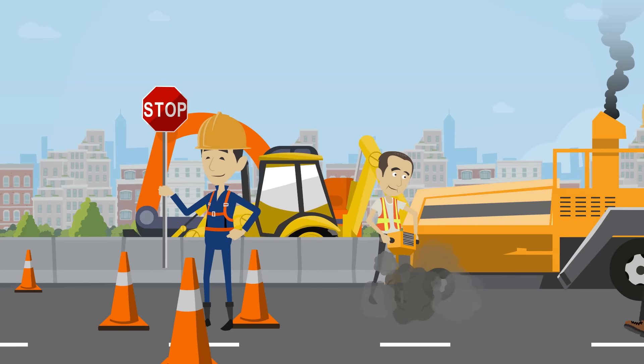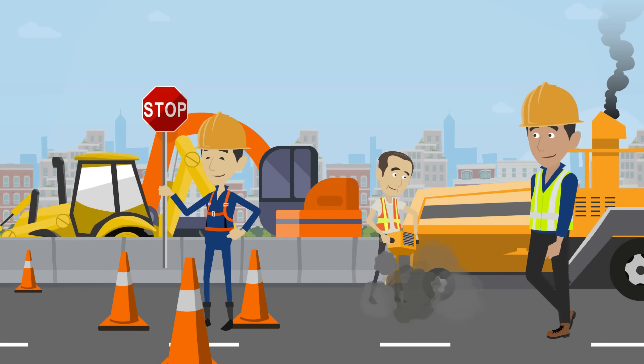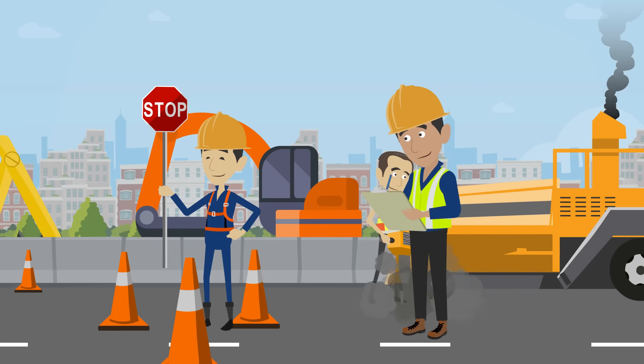Every year, governments spend more and more money to deliver critical infrastructure projects. These projects are large and complex, driving a massive demand for experienced and skilled construction management professionals to help deliver them.